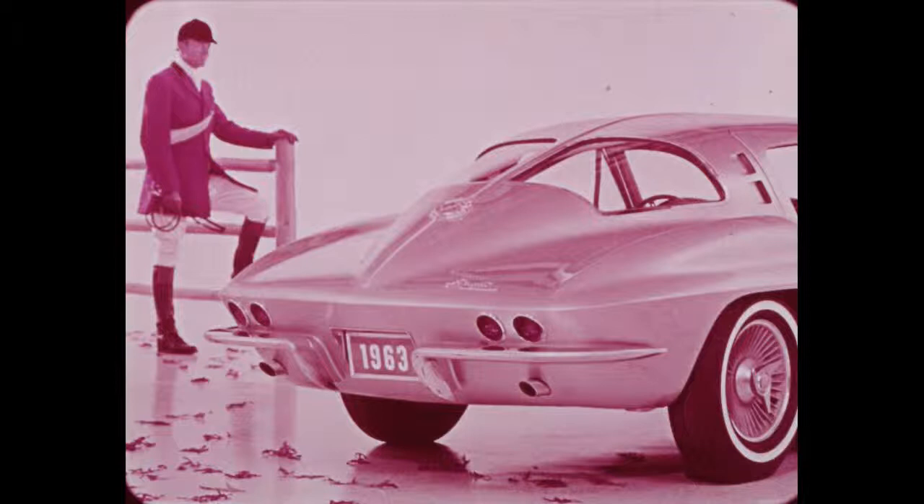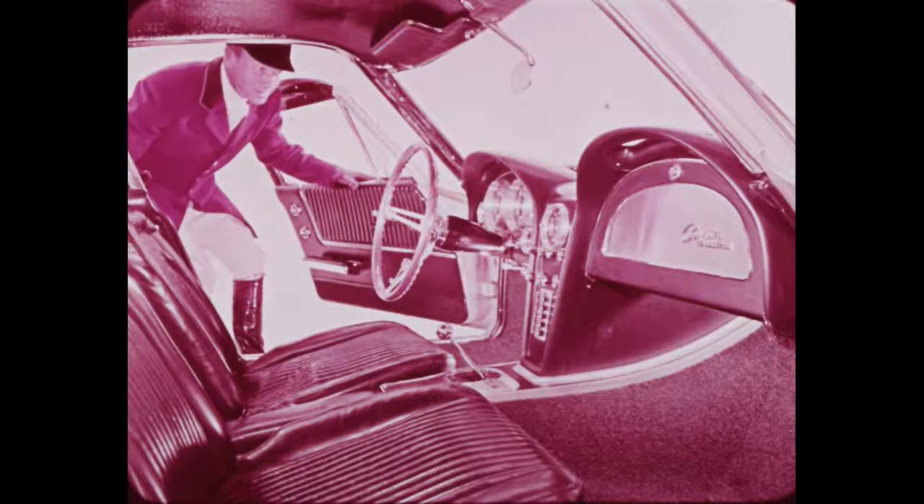The rear smoothness of the Corvette is not broken by a conventional deck lid — luggage is stored from within the passenger compartment. The spare tire is stowed below the body at the rear in a special housing.